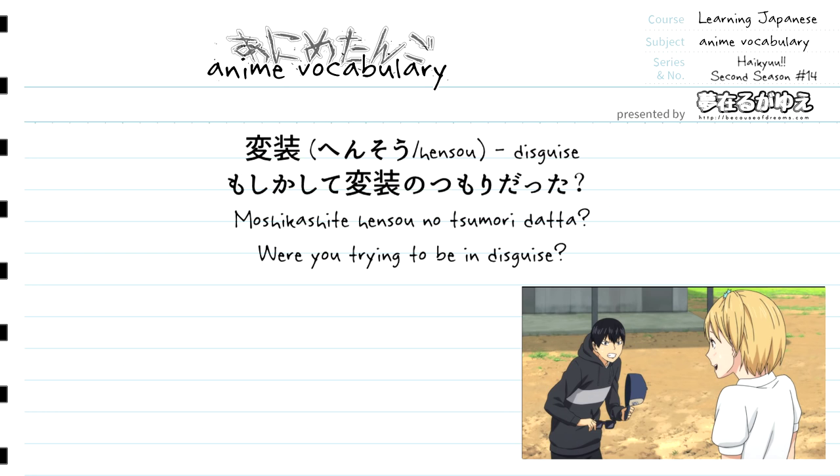Right after sumori, which translates to intention, we just have datta, the plain past form of desu, to end the sentence. So all together, moshikashite hensou no sumori datta translates to "were you trying to be in disguise?" If translated super literally, it would be "could it be you had the intention of being under disguise," but we more naturally turn that into "were you trying to be in disguise?"